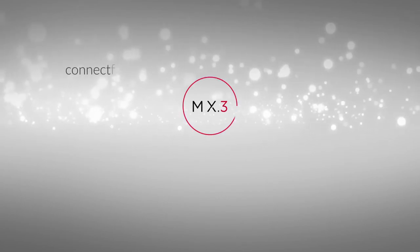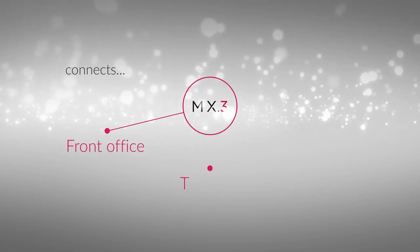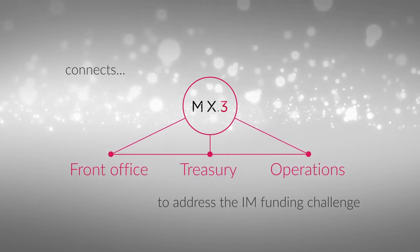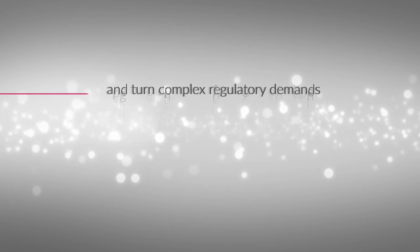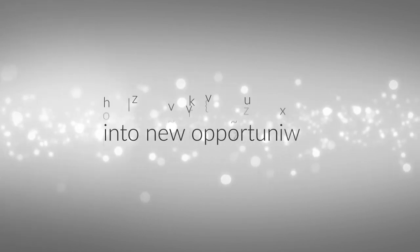MX.3 connects front office, treasury and operations to address the IM funding challenge. Now is the time to improve decision-making, reduce TCO and turn complex regulatory demands into new opportunities.